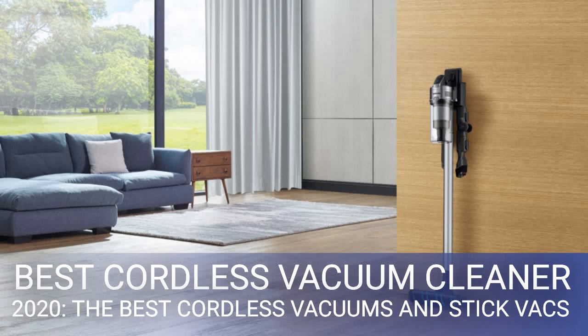Best cordless vacuum cleaners 2020. With home living spaces getting smaller, carpets getting less deep pile, and cordless vacuum cleaner tech improving beyond all recognition in recent years, the best cordless vacuum cleaners are now easily as effective as traditional vacs. They're also much more versatile, making them among the best vacuum cleaners you can buy.